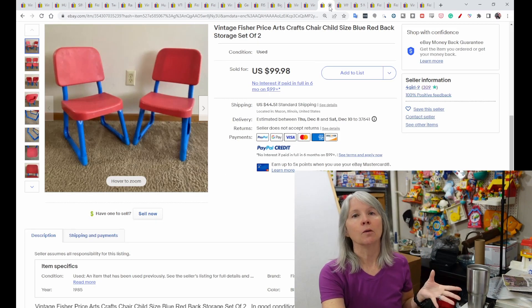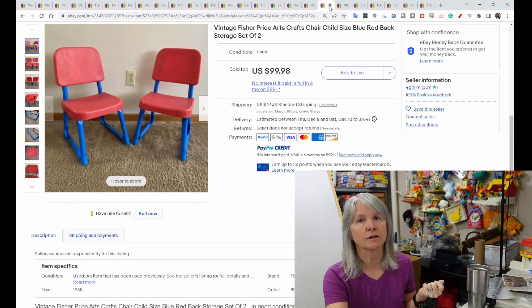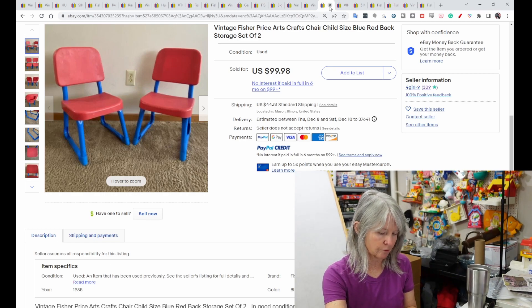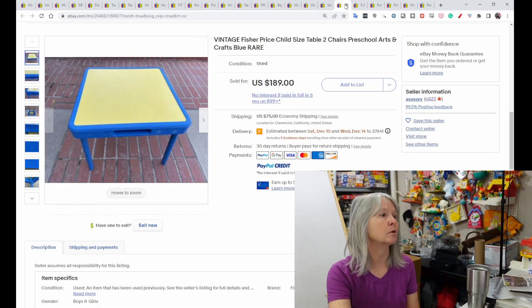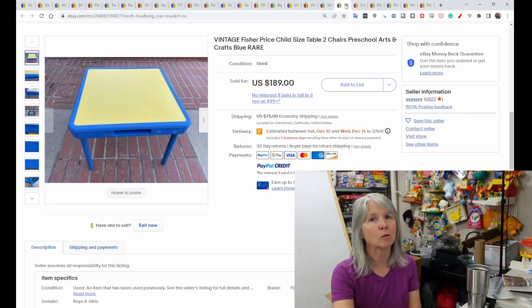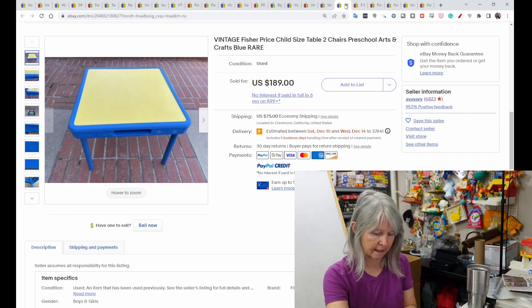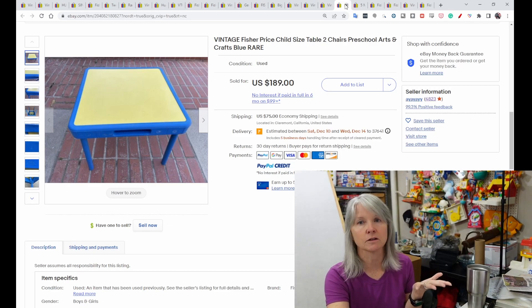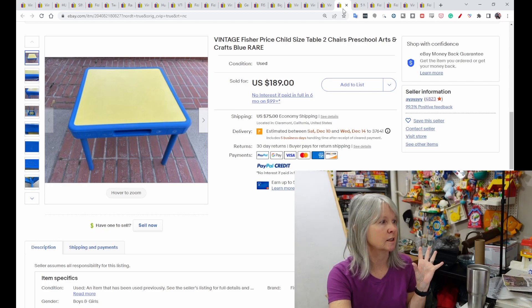I know I've seen these and passed them up — Fisher Price arts and crafts child-sized chairs in red and blue. Several of these have sold. This pair of chairs sold for $99.98, and Terapeak showed shipping was $44. Also, the matching table sold for $189 with $75 shipping. If you can find this for around $10 at a yard sale, I would definitely consider getting it — you can always ship via FedEx or UPS which might be cheaper.